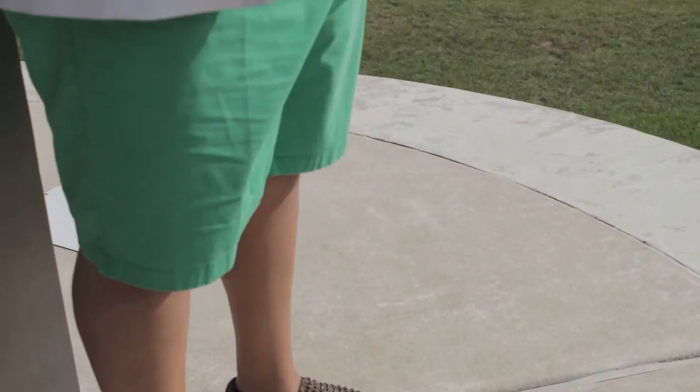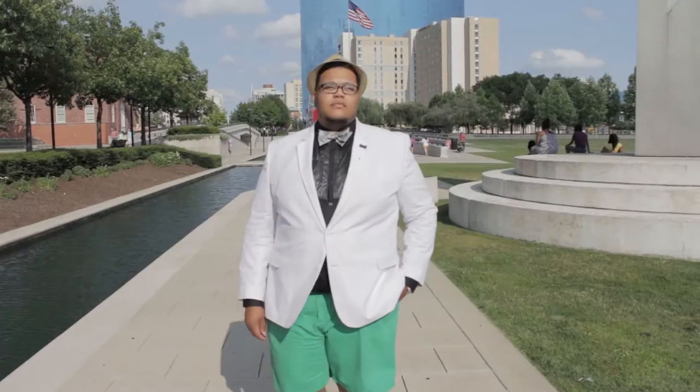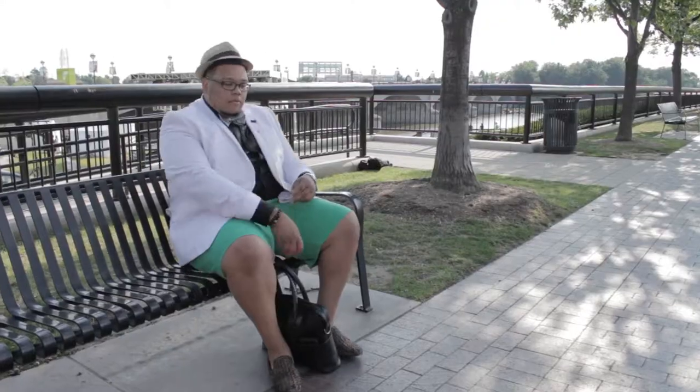Chris is wearing a Wilson Campbell tuxedo shirt with hand pleated leather detailing. He has styled it for the summer, giving his original piece added versatility.